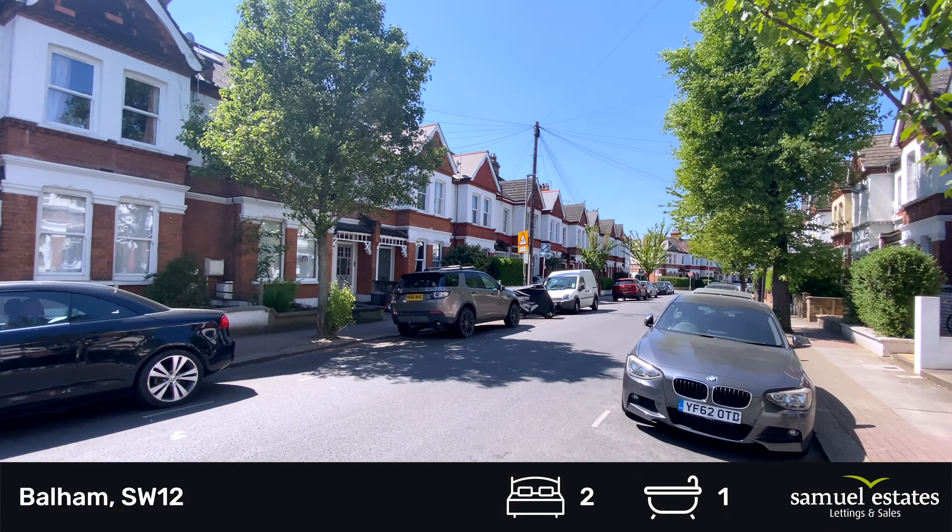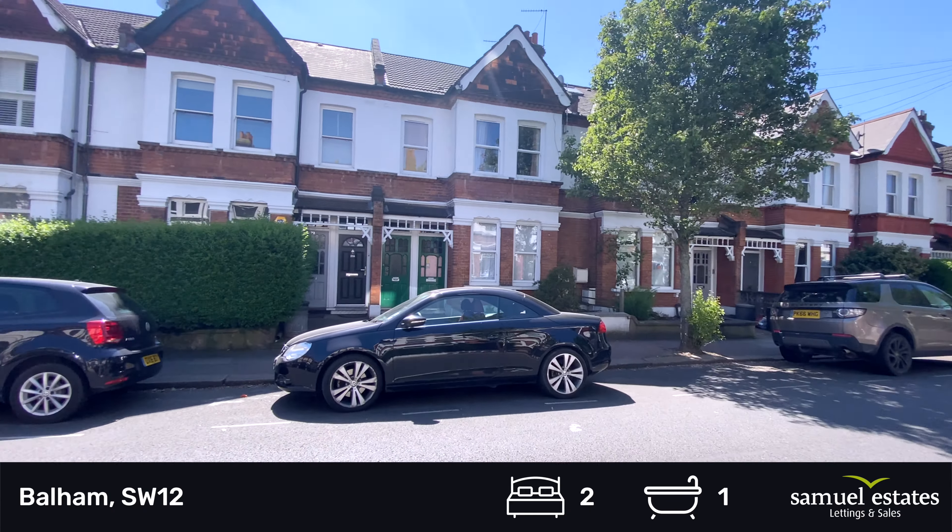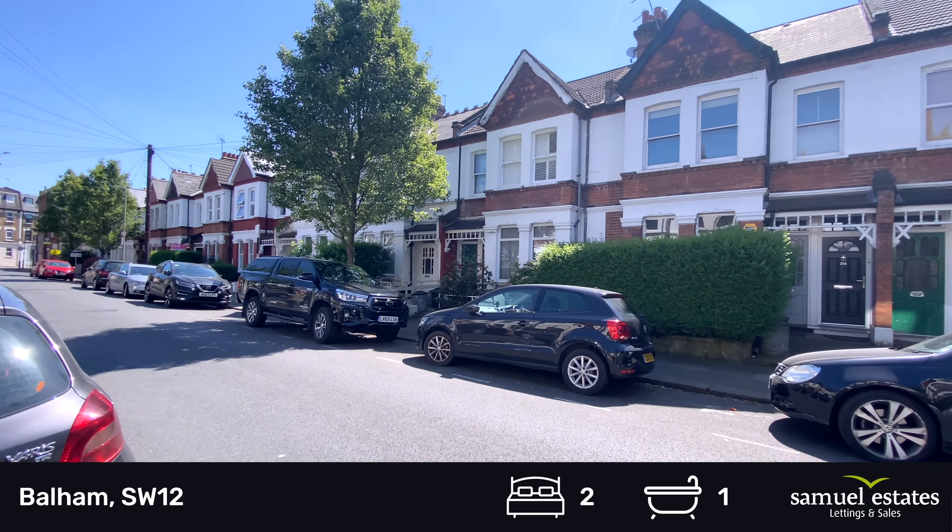Welcome to Oakmead Road in Balham. I'm going to be showing you a three-bedroom flat.